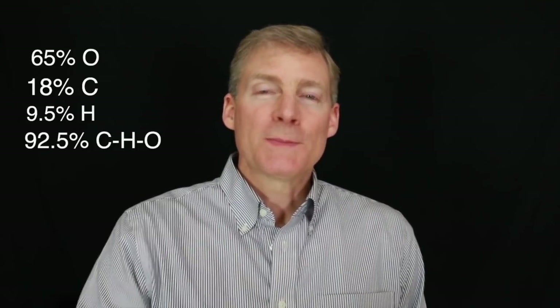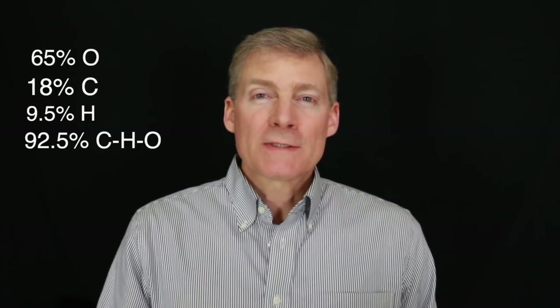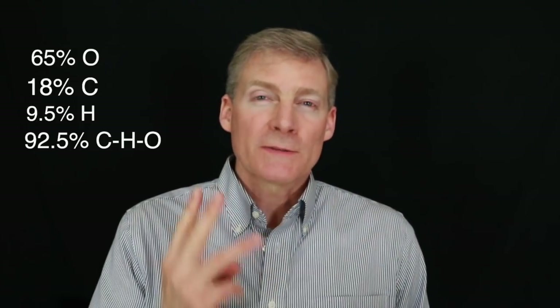Of the elements on the periodic table of elements in chemistry — I don't know if you remember that from school — 65% of our body is made of oxygen, 18% is made out of carbon, and 9.5% is made out of hydrogen. Those three elements make up 92.5% of our body. When's the last time you took a supplement made out of the three most important building blocks of our body?